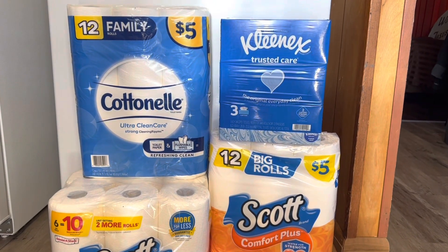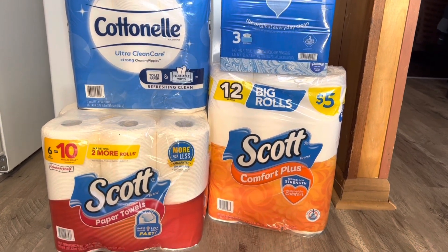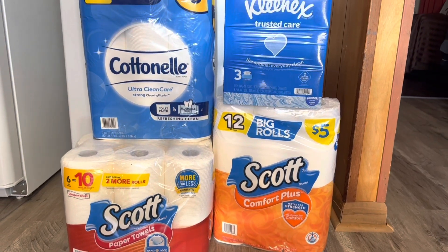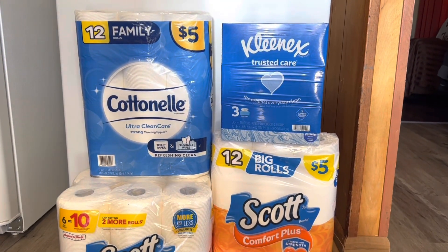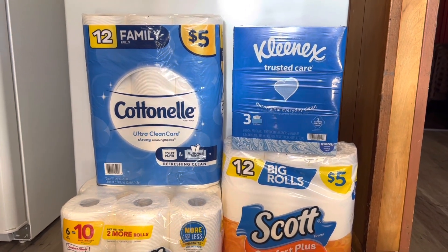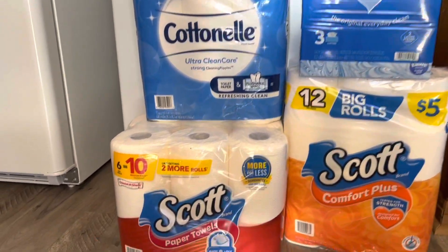Hello, you guys! I am going to give y'all a paper deal that you can do any day of the week — you do not have to wait until Saturday to do this deal. If you are wondering why I'm not recording in store, I'm going to tell you guys that at the end of the video, but right now the important thing is showing you guys this paper deal.